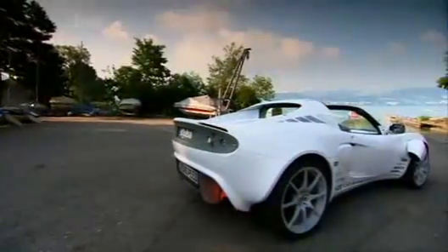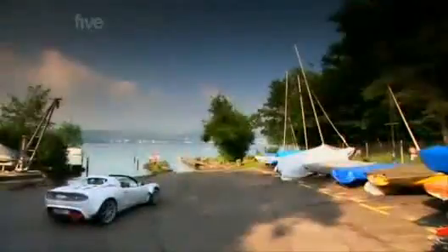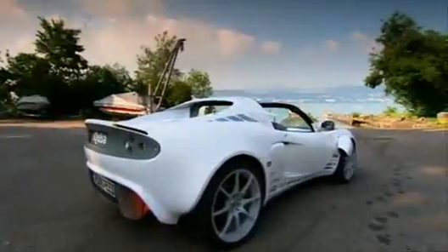This is the Rinspeed Scuba, the first car ever that can drive both on land, on water and underwater. It's a 750,000 pound concept car and as the only 5th Gear presenter who's a qualified diver, I'm going to be one of the first people in the world to experience it, and I'm rather nervous.